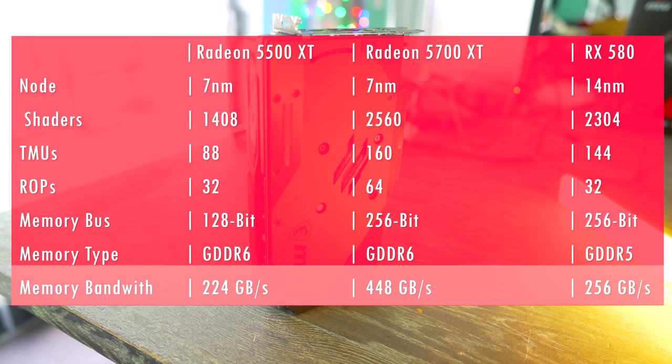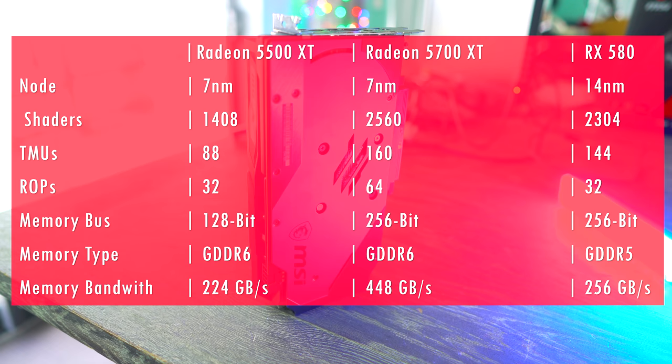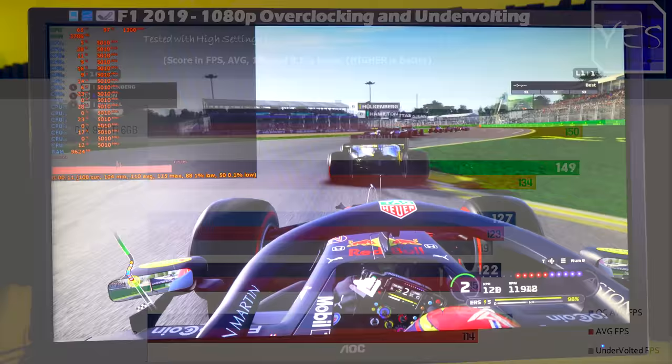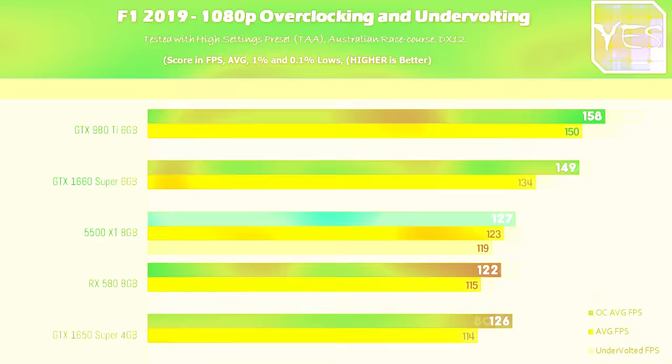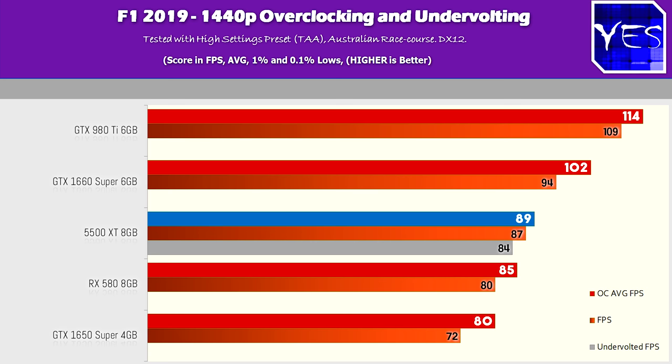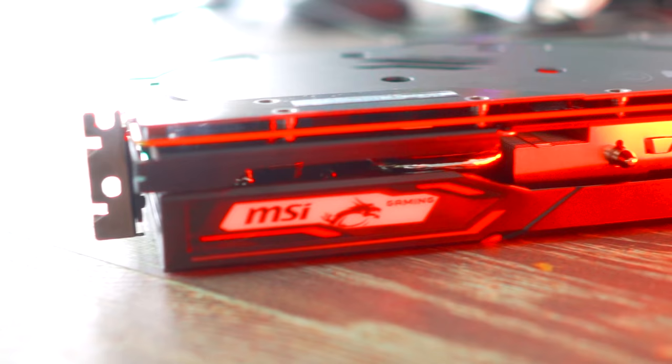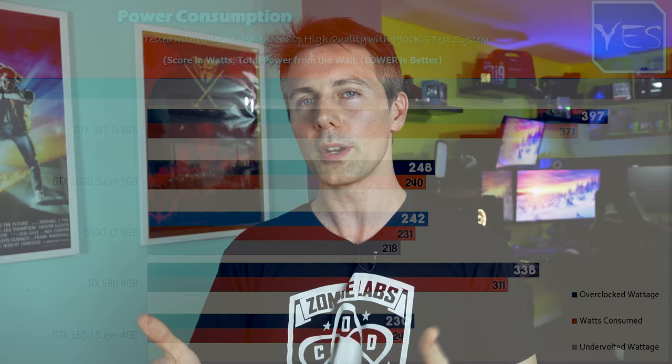When it comes to overclocking, I ran the F1 2019 numbers, and the Super cards did overclock a little bit better in comparison to the 5500 XT. This is the Gaming X model, so I'm not entirely sure how much it's boosting over a regular 5500 XT — which I'd love to get my hands on. This card really didn't overclock that much at all, and it started drawing a bit more power than I was comfortable with, especially for the gains.